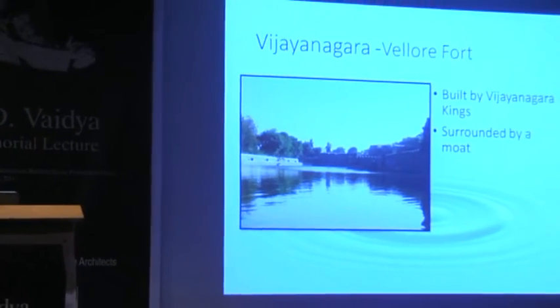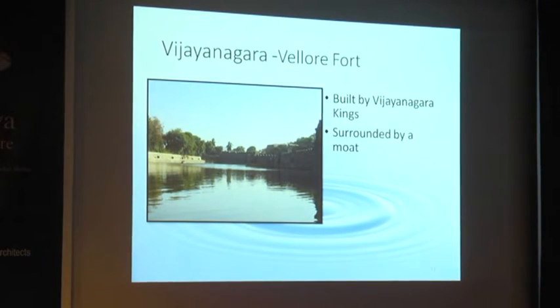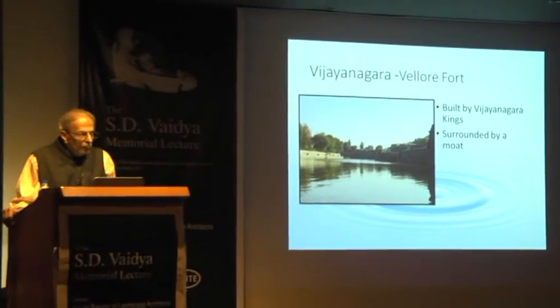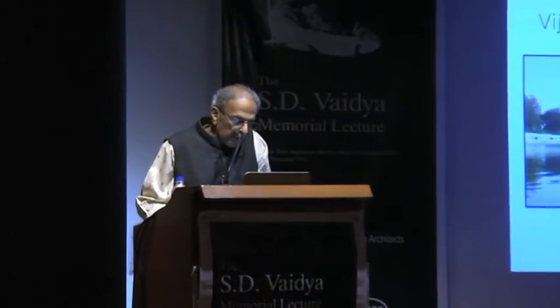Let us see Velour fort. The moat is almost 120 feet and still has water — even today if you visit, you will find water at Velour. The Vijayanagar people started construction, but the Vijayanagar kingdom was destroyed in 1565 by Nizam Shahi, the Bidar, the Parij Shahi, as well as the Adil Shahi rulers. They captured the fort and later increased the water capacity inside. Velour is a medieval beautiful fort on the way from Bangalore to Madras.